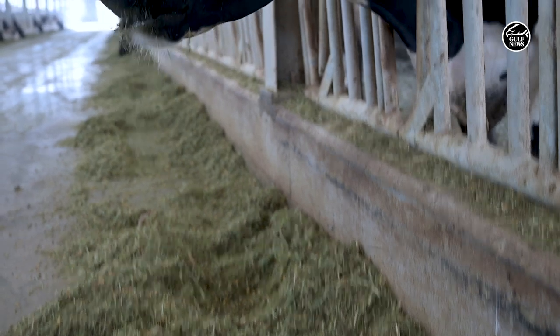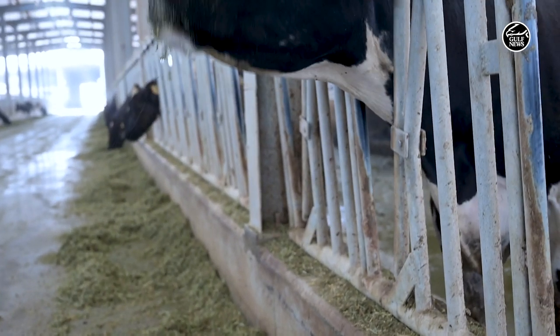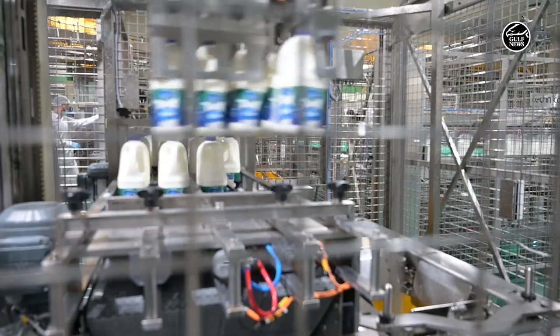Cows lose appetite when they are under heat stress. Less feed means less production, and that's something no dairy farm in the UAE could afford.